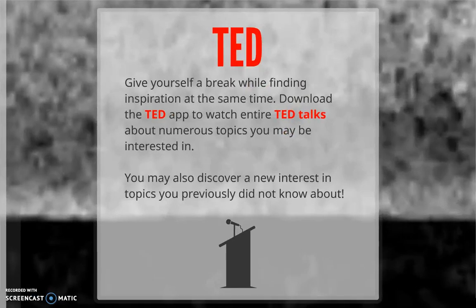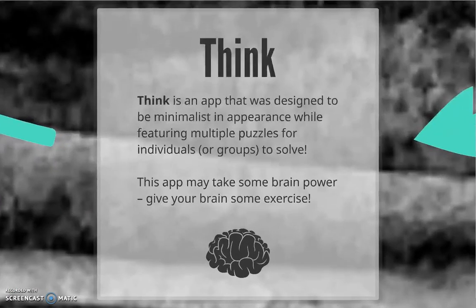Or, give yourself a break while finding inspiration at the same time. The TED app allows you to watch entire TED Talks on numerous topics, some of which might be related to some of your courses, but most of which are just fun bits of information about the world or introductions to new ways of thinking. Speaking of thinking, Think is an app with mind puzzles featuring beautiful, minimalist design, and it's a great way to have some fun while stretching the old brain muscles. It's free and available on Apple and Android devices.